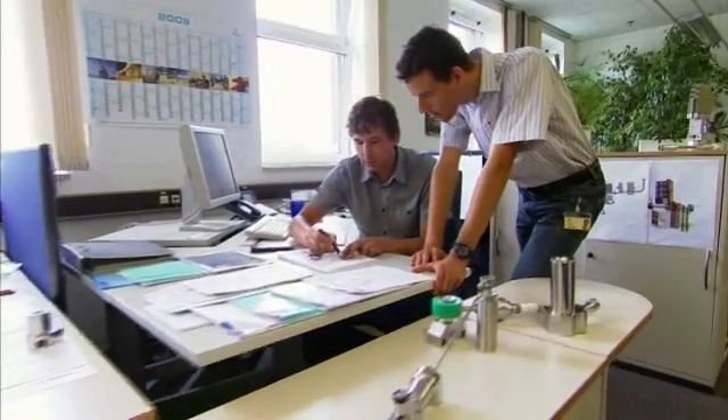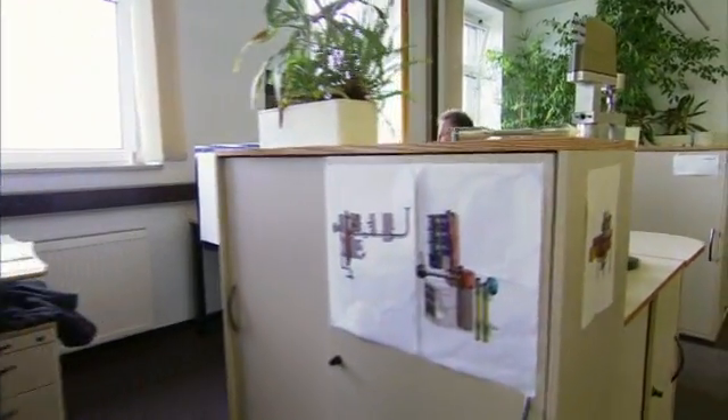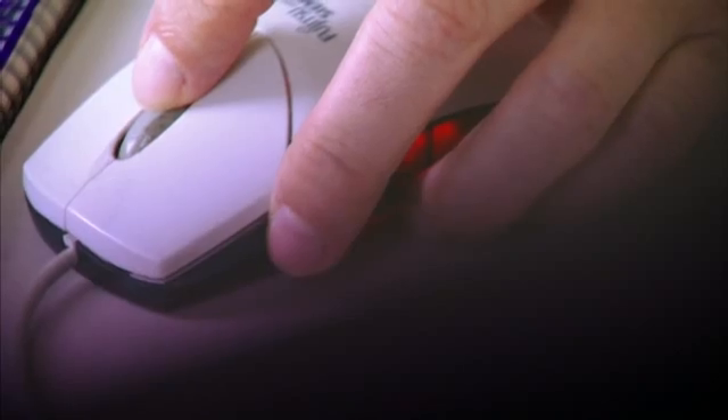We must take care that during the bottling process, not even one augmentable microorganism enters the bottle, as in the course of time it certainly would multiply and spoil the product. To achieve this aim, our engineers had to develop a completely new bottling technique. The term for this process is aseptic bottling — a technology made in Germany and exported to the entire world.